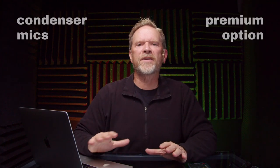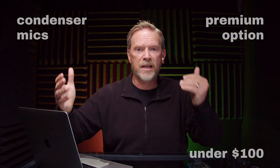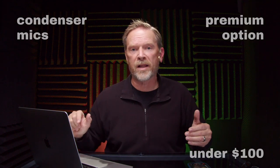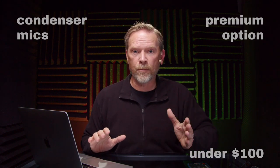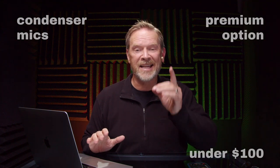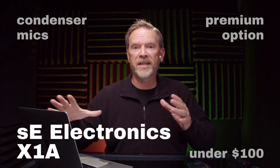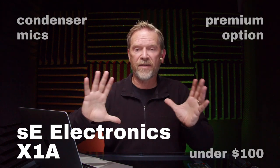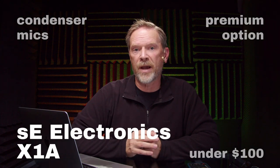Earlier this year I made a video where I compared $200 microphones to each other — put them up head to head, comparing features and sound quality. One of them is a really popular microphone; the other is the one I recommend, and it's the SE Electronics X1A. I've taken that review video and made a compilation of it so you can get a sense of that microphone.